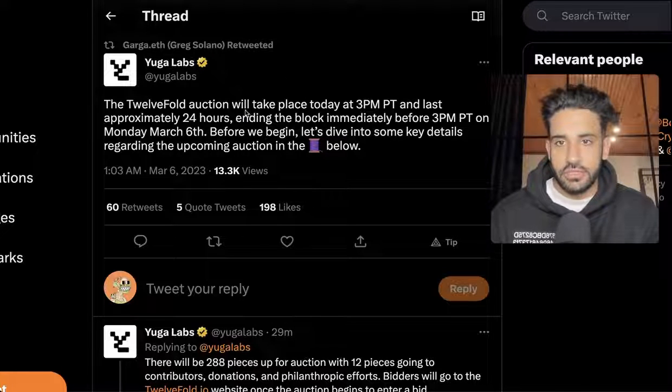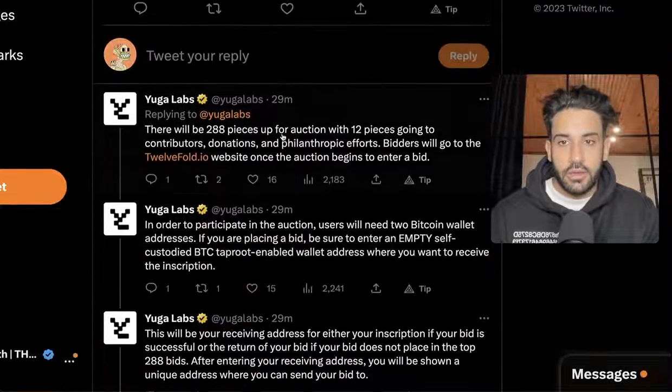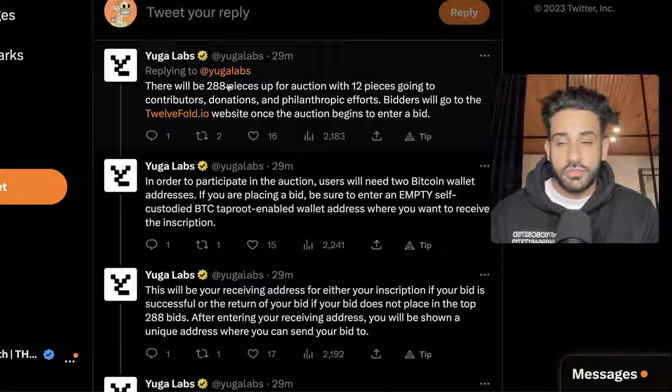YugoLab just released this thread here where it says that the auction will take place today at 3 p.m. Pacific time and lasts approximately 24 hours, ending approximately 3 p.m. Pacific time on Monday, March 6th.